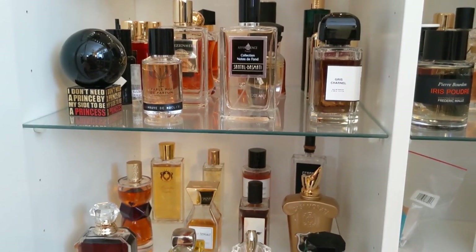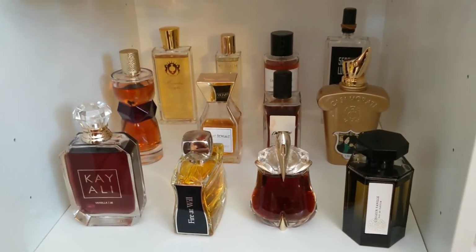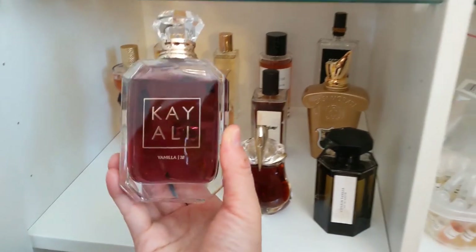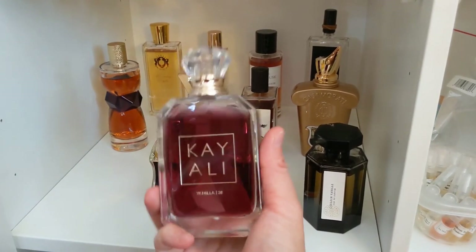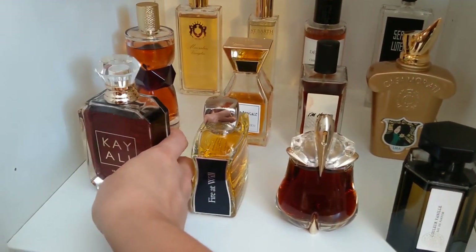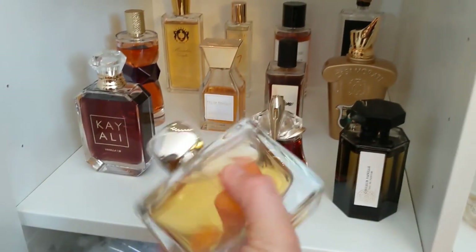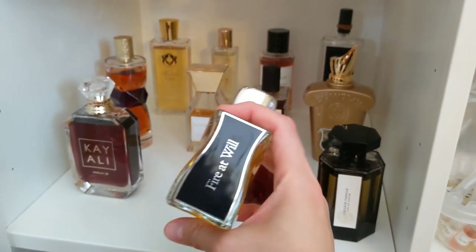These are the perfumes I currently have. I'm going to start with my vanilla perfume cabinet. I have this Cayali Vanilla — it's a basic fruity vanilla with oud and I absolutely adore it. I get so many compliments from guys whenever I wear this, and the sillage is beautiful. It doesn't last too long but people can still smell it.